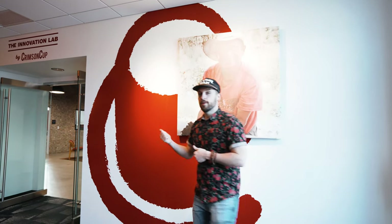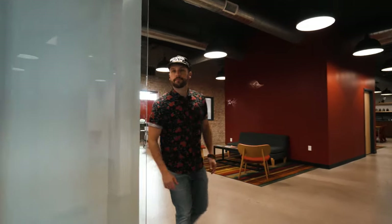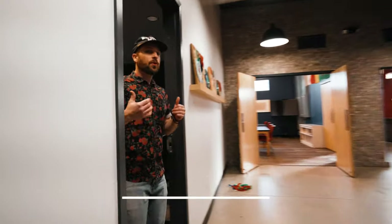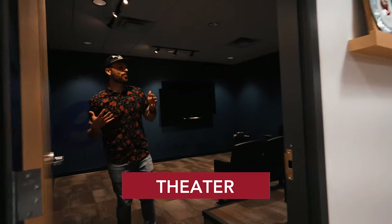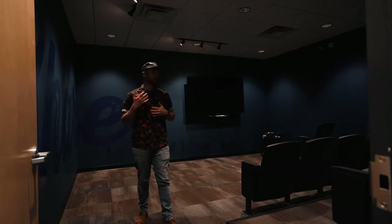Let's go to the theater real quick. This is our theater. This is where we watch coffee movies, and this is also a room where we do a little bit of teaching and training.